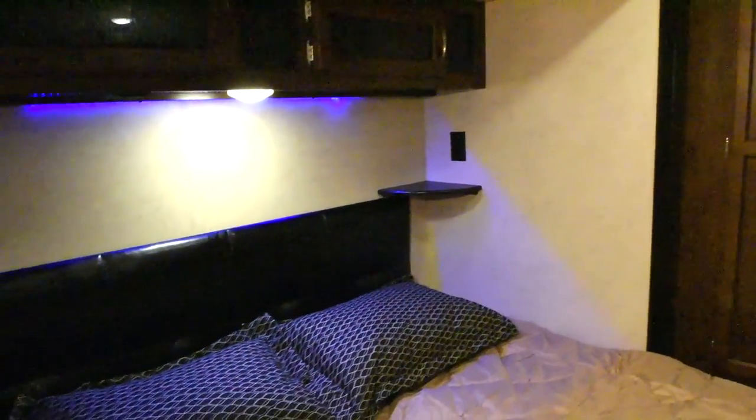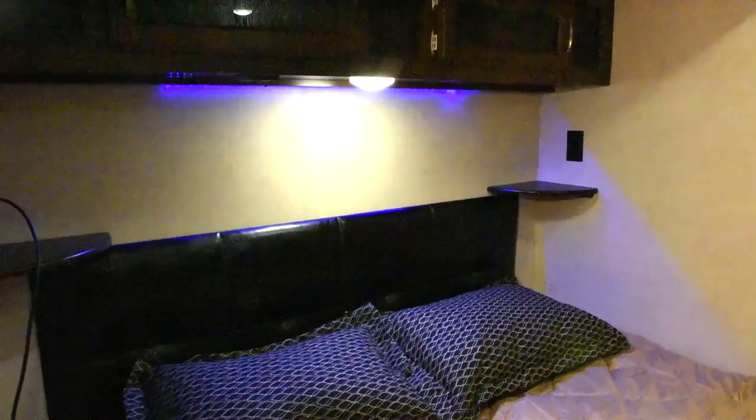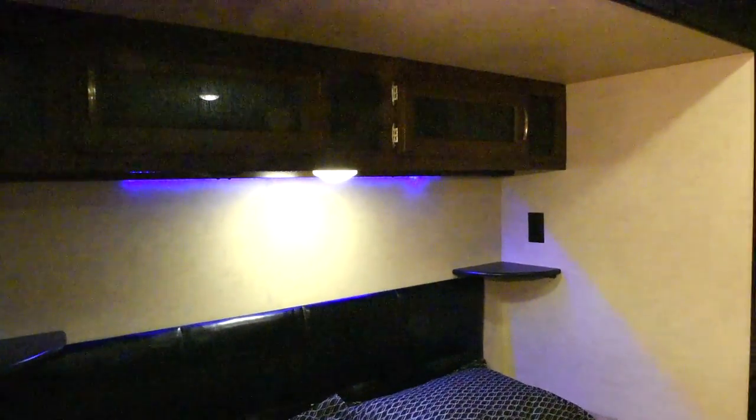You actually get a full-size king bed in here, with a padded headboard with more storage, and two outlets on either side with a USB port on the left side.